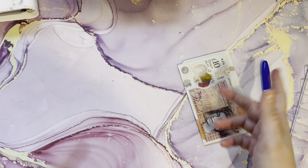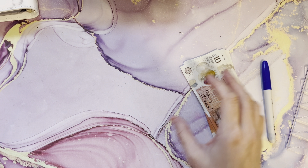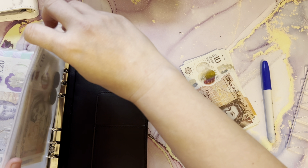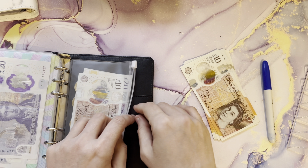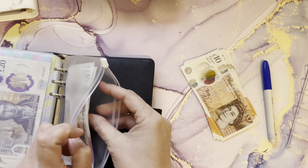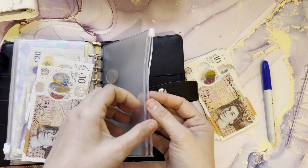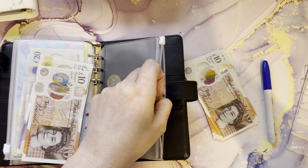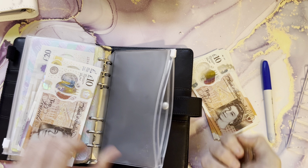Shall we count how much we managed to save? In my knockout nine which is going into the 100 envelope — obviously I'm going to have some coins and stuff in these challenges but I will not put those in.